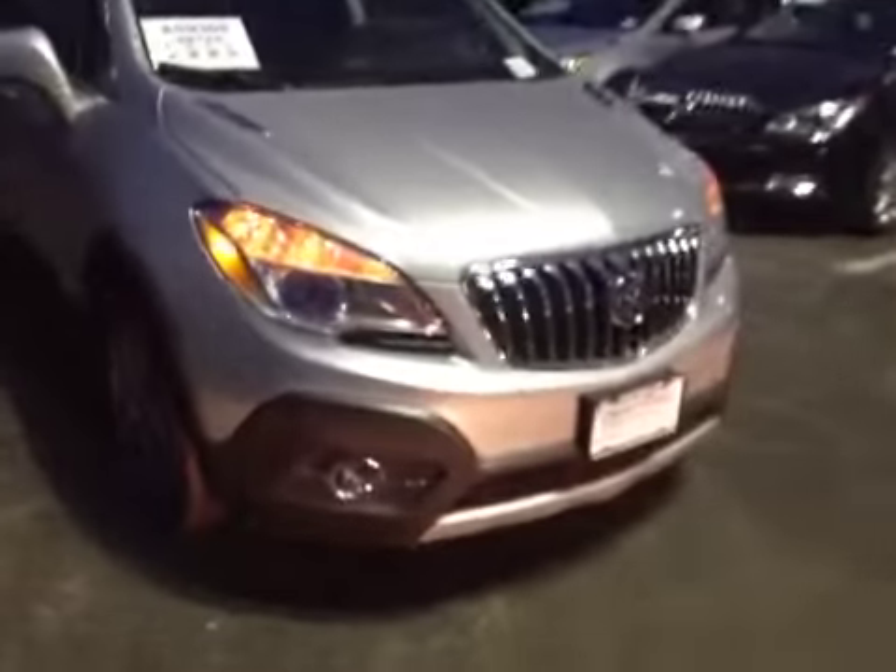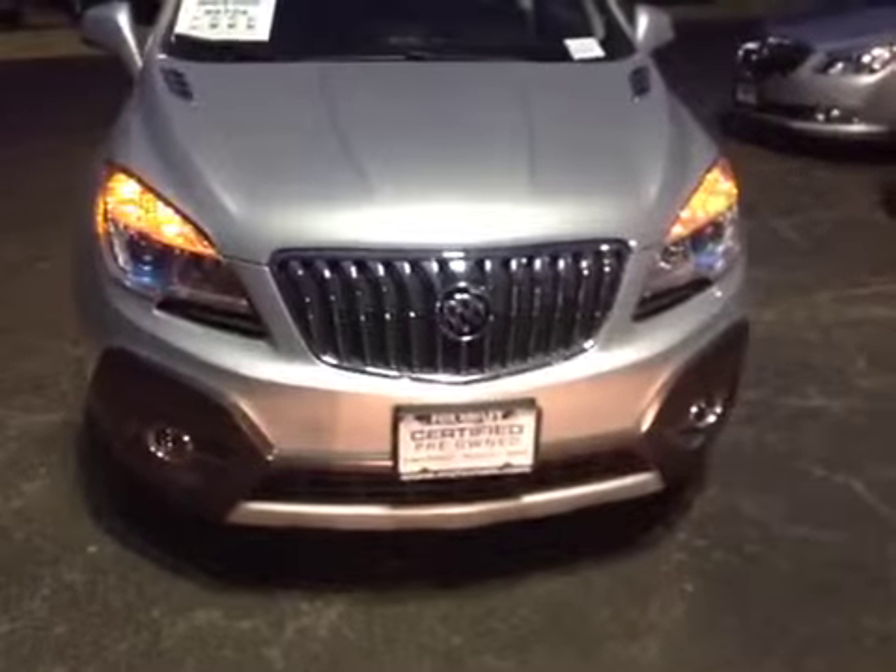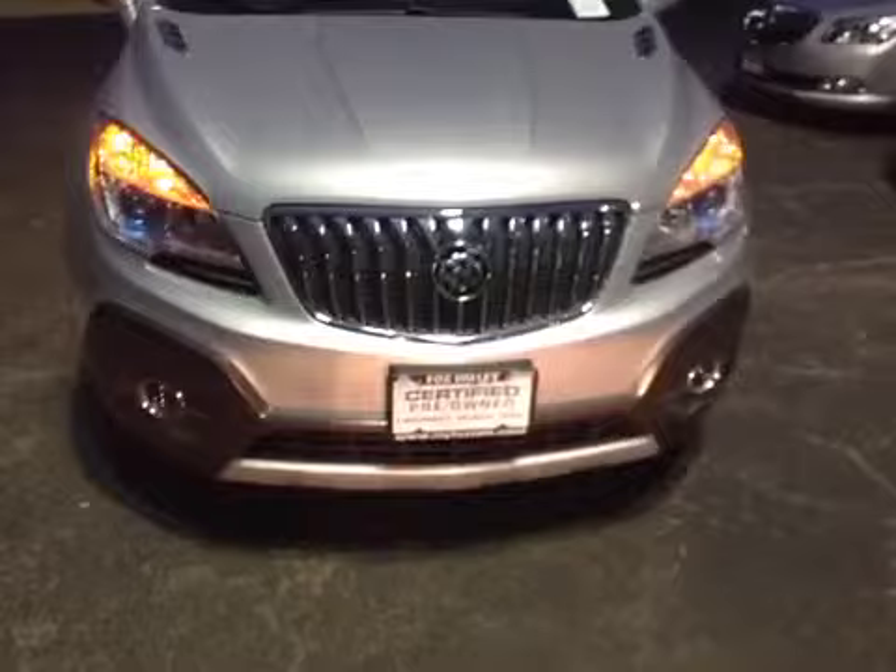Moving around to the front of the vehicle — all the lenses, headlamp lenses, driving light lenses, fog lights are in really good shape. No discoloration, no cracks. Front bumper's in good shape as well, there's no issues with that. All the glass is in good condition.